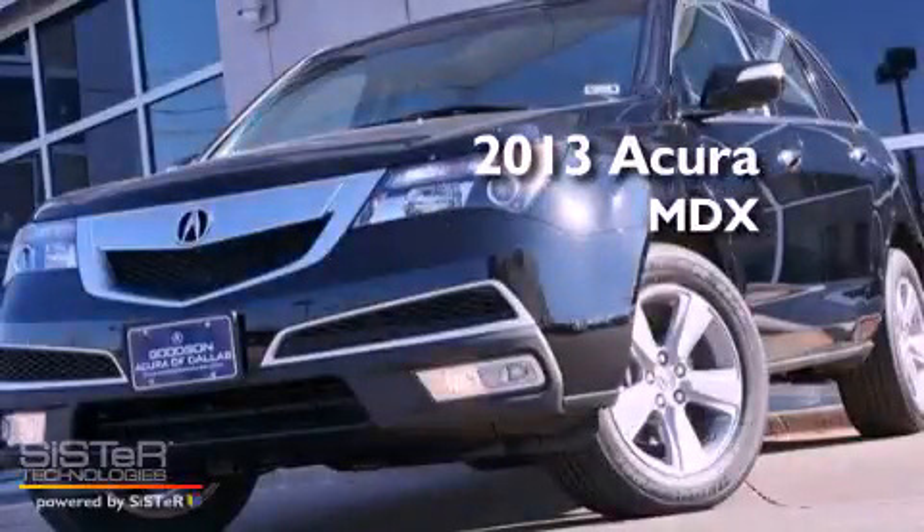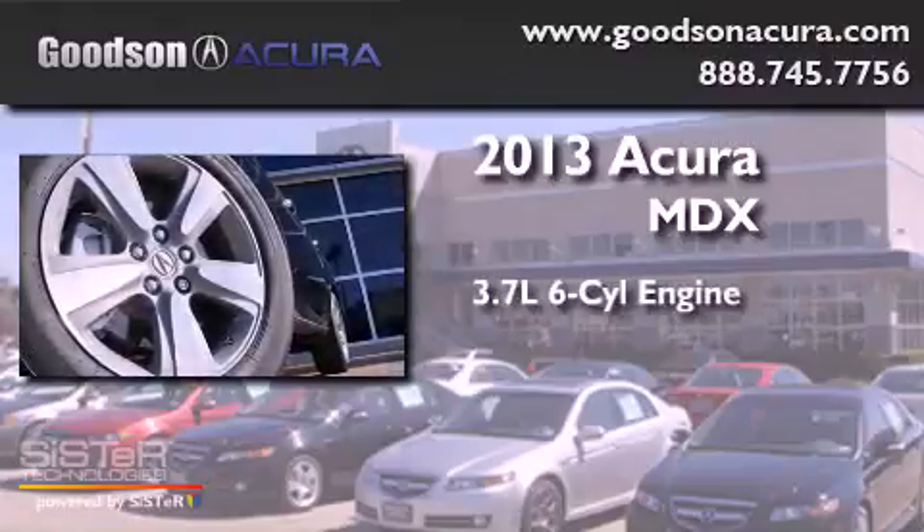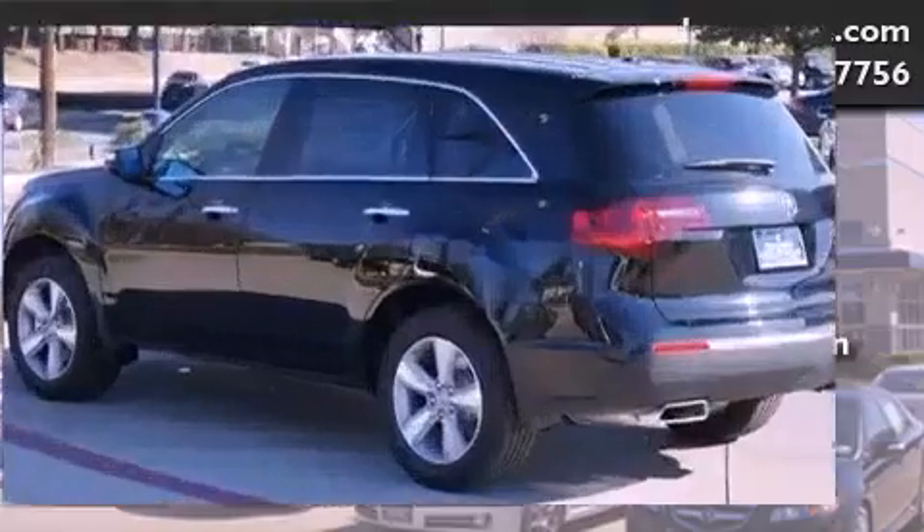This is a brand new 2013 Acura MDX. It features a 3.7-liter six-cylinder engine, an automatic transmission, and all-wheel drive.